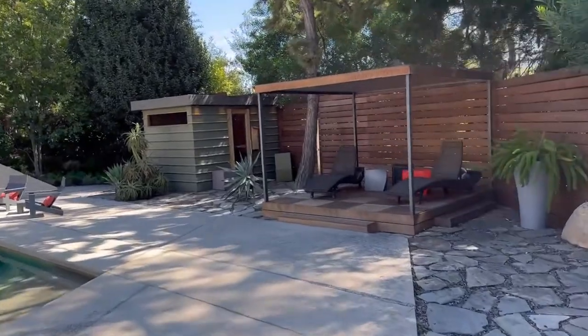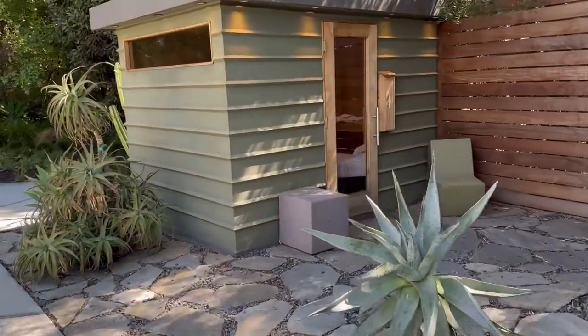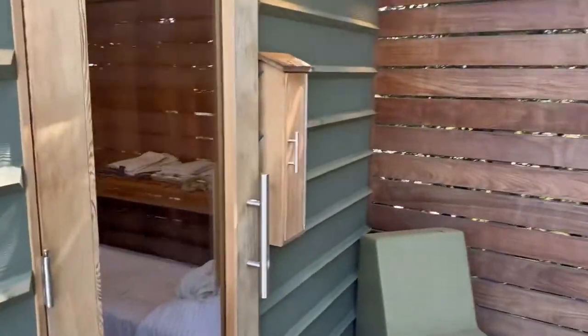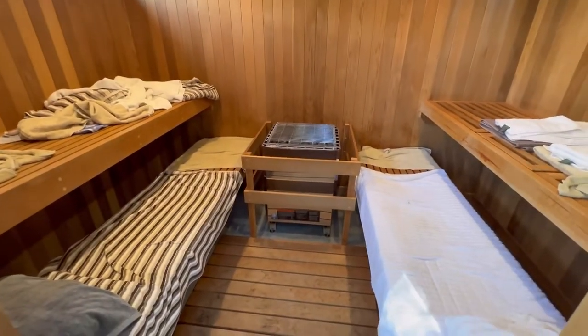I want to make sure you guys see this pool area — we didn't go over here. It looks like you've got a sauna out there. Wow, yep, got your own little sauna. It looks like it's actually been used. Yeah, a nice sauna here.